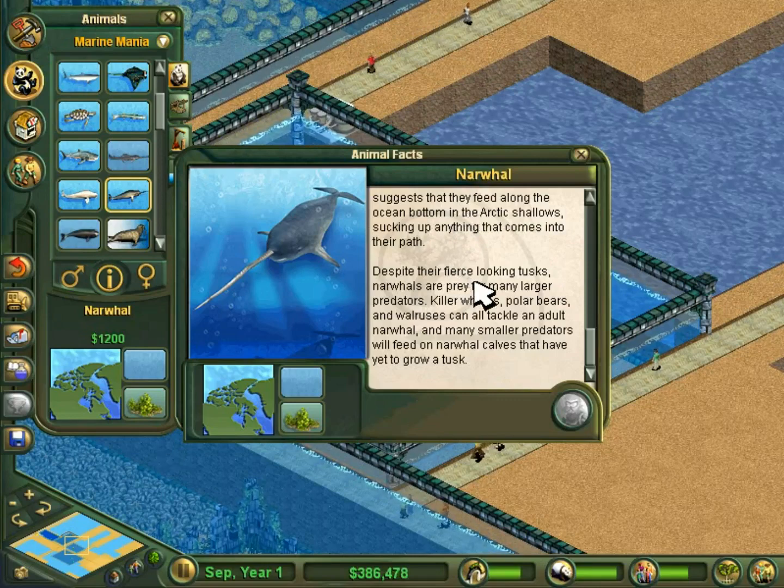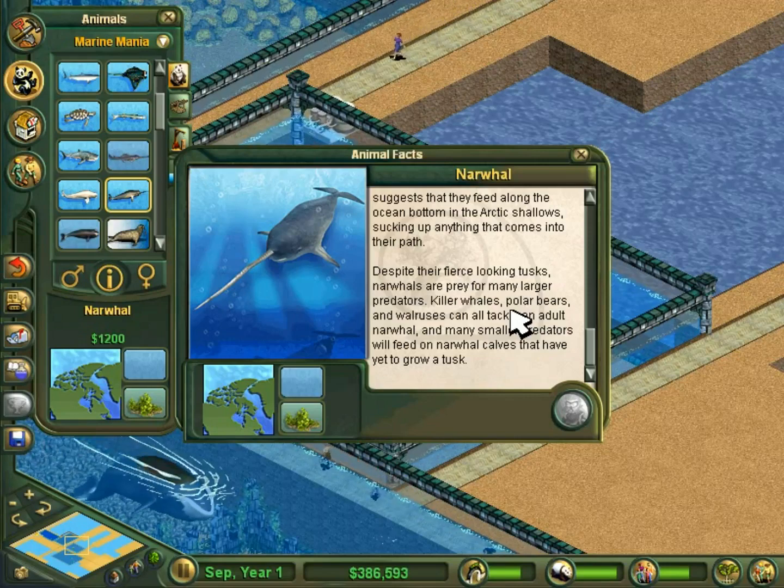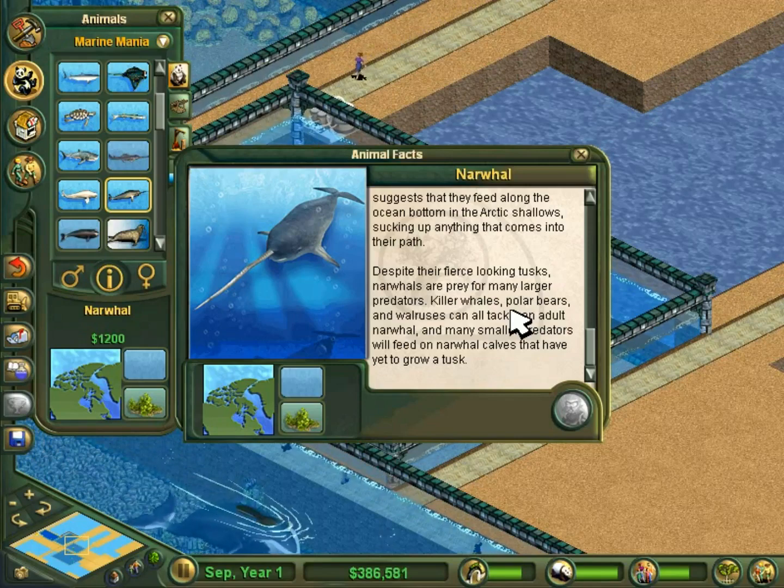You might notice that in the animal kingdom, big animals generally aren't hunted — but the calves are. In addition to killer whales, polar bears, and walruses, Greenland sharks — that would be sharks around the area of Greenland — also hunt narwhal.